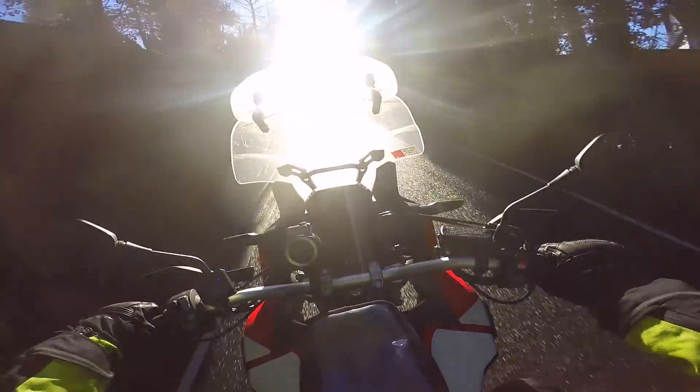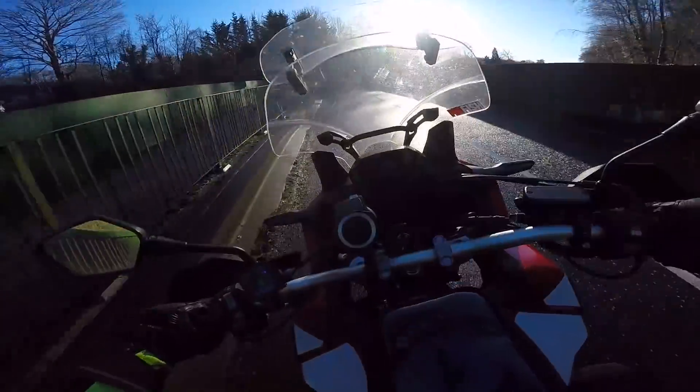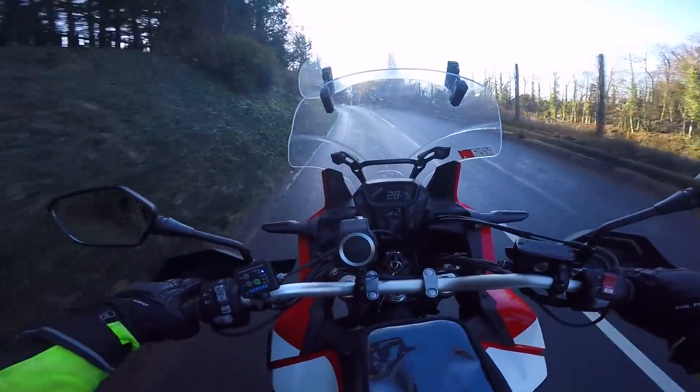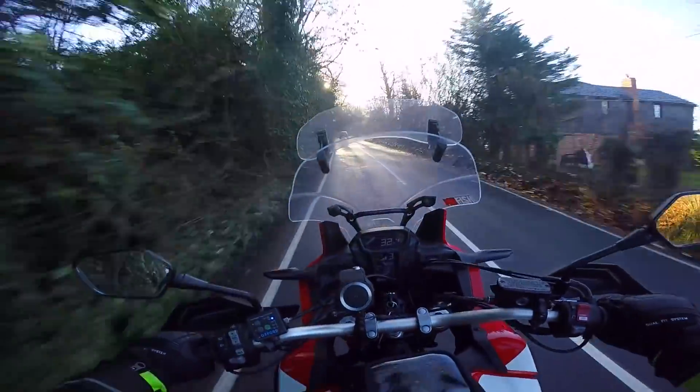I can't see anything, the sun is in my eyes — it's so low — but it's nice to see the sun out. The roads are wet, it's bloody cold, but what can you do. I'm out on the bike, that's the main thing. And this video is all about this little beauty here — I say little — it's my Africa Twin, the CRF 1000L.